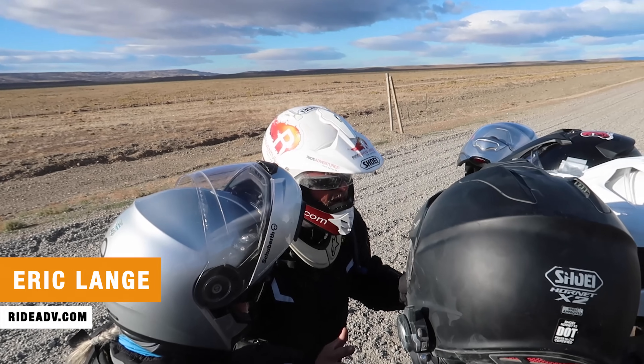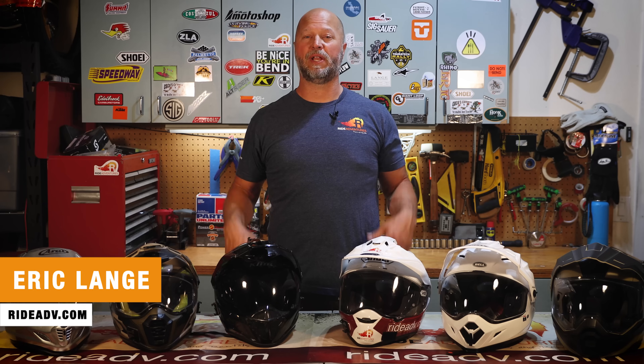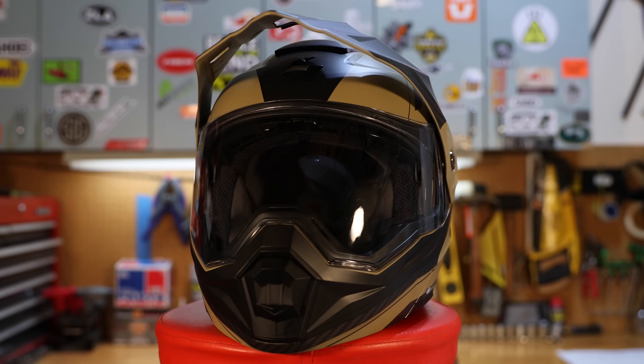Hey riders, welcome to another video in our adventure motorcycle gear review series. I'm Eric Lang with Ride Adventures and I've been riding and guiding motorcycle trips around the world for a long time. In my riding career I've tested a lot of different dual sport helmets for adventure riders. In today's video I'm going to talk through six of the most popular adventure bike helmets in the market today and help you decide which one's the right one for you.